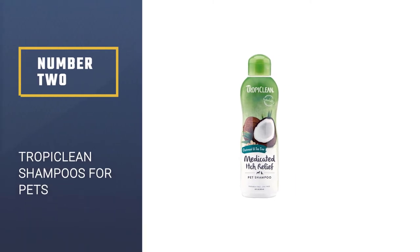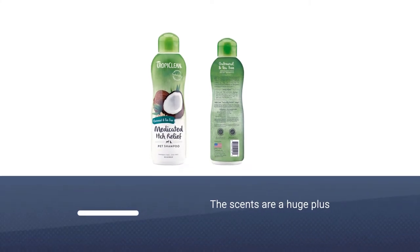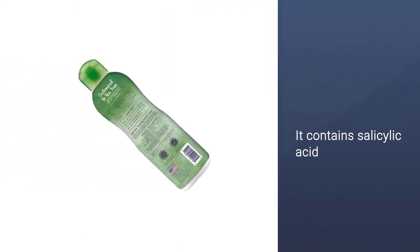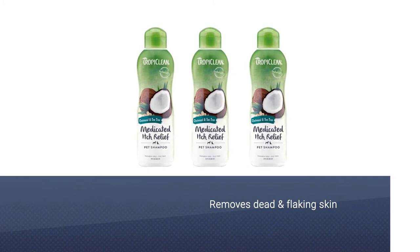Number 2: Tropic Lean Shampoos for Pets. I adore all Tropic Lean Shampoos and think the scents are a huge plus if your pup isn't sensitive to light fragrance. That being said, if your dog is a non-stop itcher, I would highly recommend you visit your vet to rule out any food or environmental allergies before assuming it's a bath-related issue.